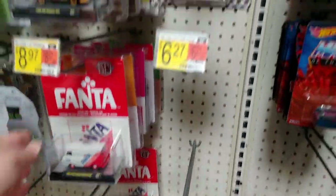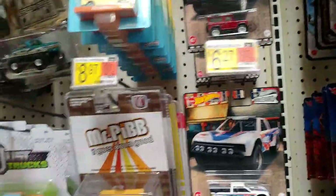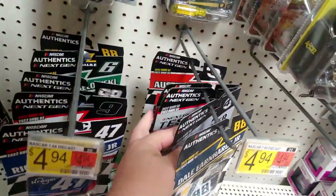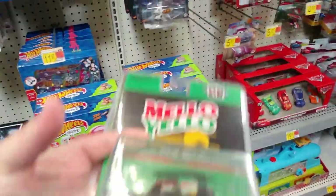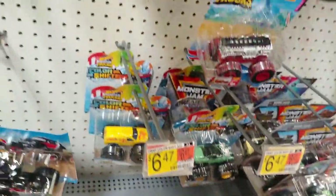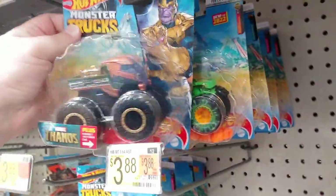I have never found a super here — I don't even know that I've ever found a chase down here — but I typically find something I need that I've been looking for, and this falls in that category. Definitely glad to find it. Monster trucks on the pegs, Roger Dodger...